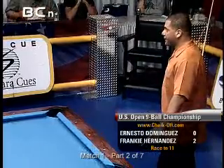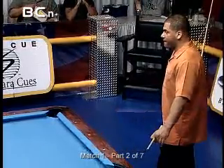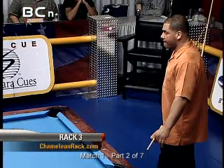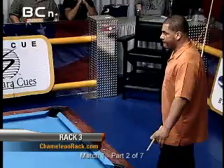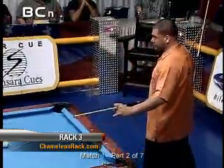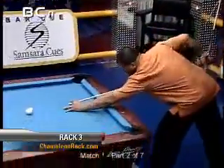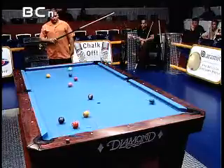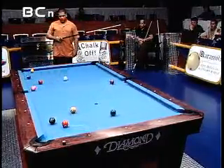He does hit the break as hard as anyone around, and it's all a matter of controlling the cue ball. Look how big and strong he is — he looks like a wrestler. You wouldn't want to run into Frankie in a dark alley if you owed somebody. Rack number three already, and Hernandez is 2-0 ahead.